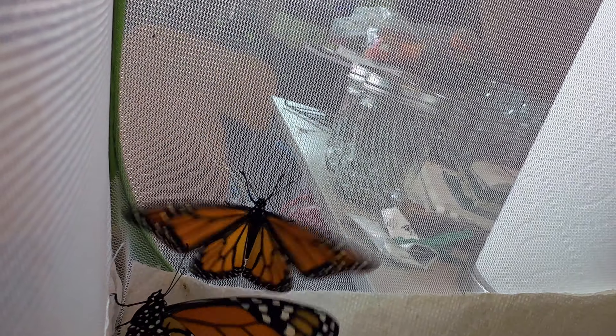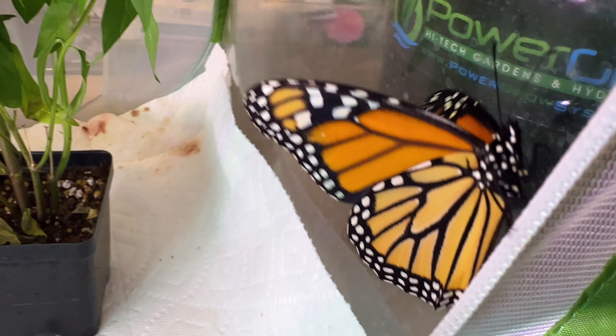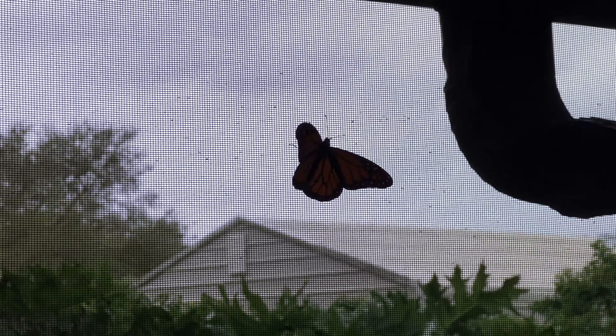In Florida, like 90% of them are positive for OE, so they just all seem to have it. But oh my goodness. I'm going to start setting these guys free because they look like they want to fly. Look, I've got one trying to escape! One of them did escape. When they get out like that, they go right down to this corner because they like to go to the light — which is why I have my handy dandy butterfly net.